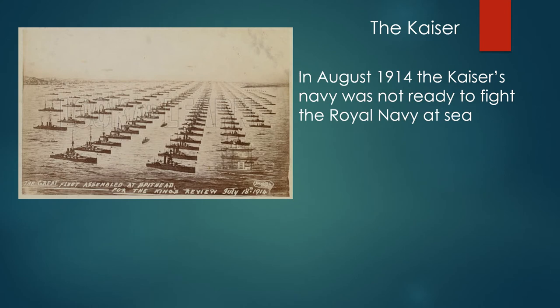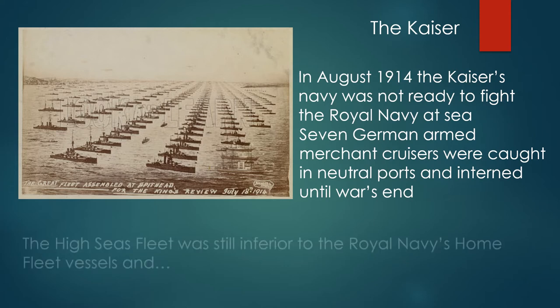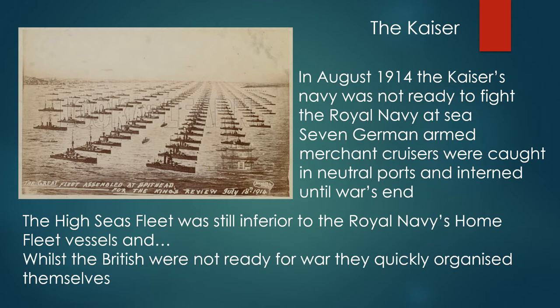In August 1914, the Kaiser's navy was not ready to fight the Royal Navy at sea. Seven German armed merchant cruisers were caught in neutral ports and interned until the end of the war. The High Seas Fleet was still inferior to the Royal Navy's Home Fleet vessels, and whilst the British were not ready for war, they quickly organized themselves.